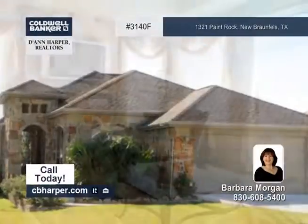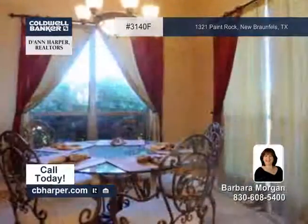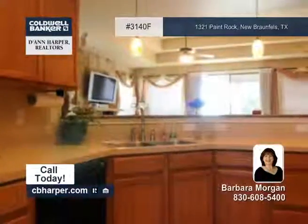Located in desirable Town View Estates, this 3 bedroom, 2 bath home is absolutely beautiful. There's lovely tile in the living areas with wood floors in the master bedroom.